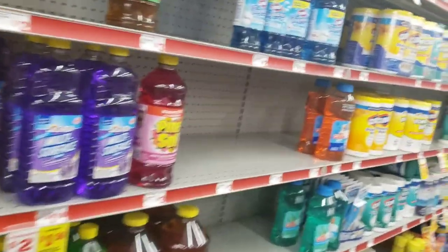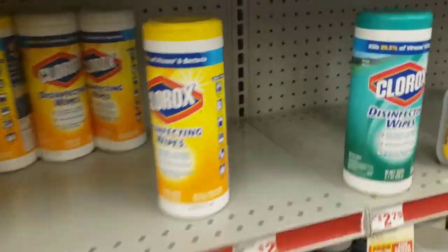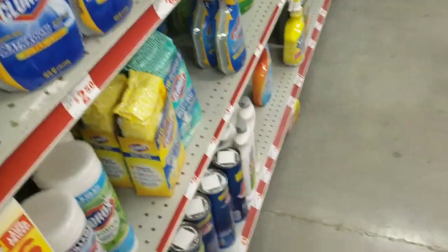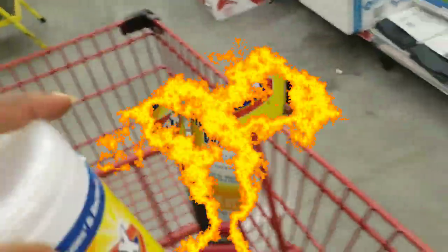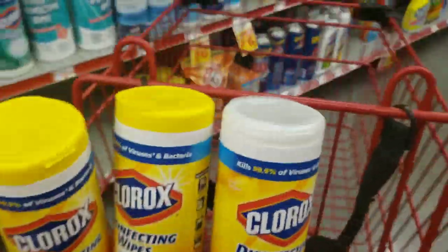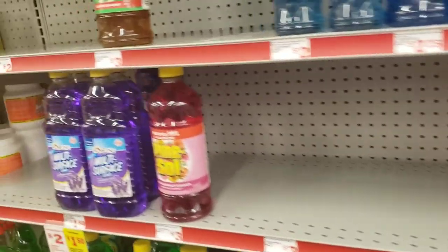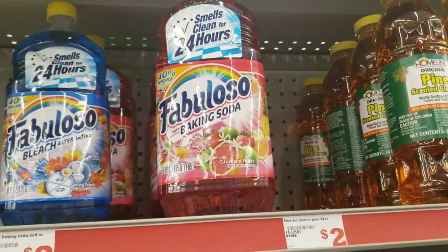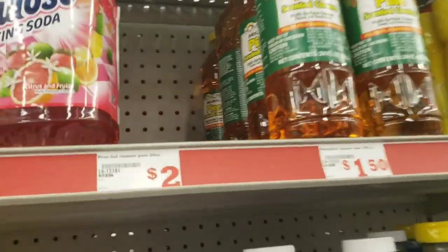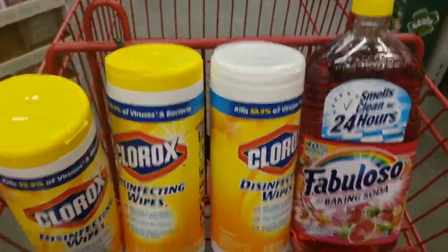We're about to do the second transaction. I'm going to be picking up more Clorox wipes — three to be exact. Then I'm going to pick up another Fabuloso. I've never smelled this one but I'll pick it up just to see how it smells. All right, four items already in my buggy.